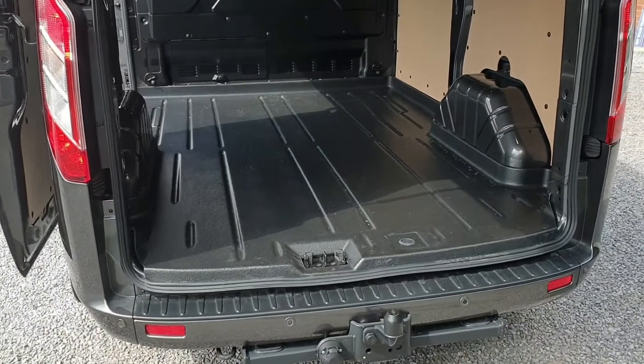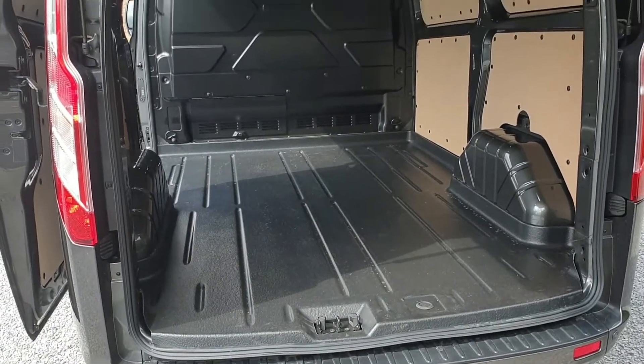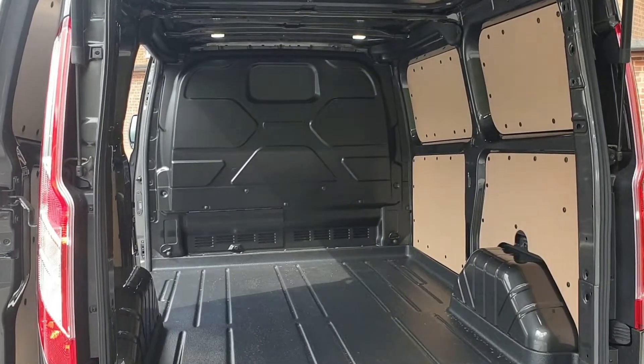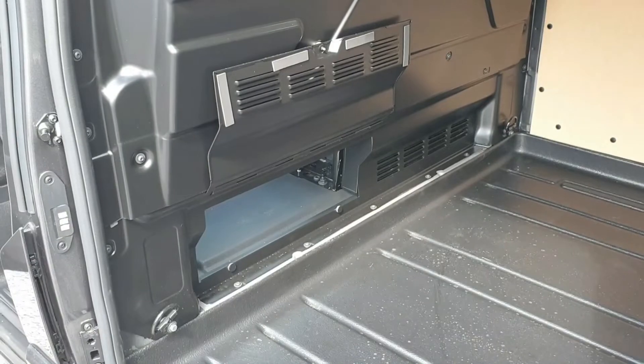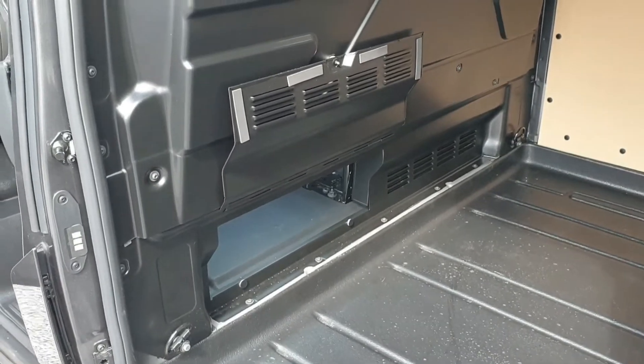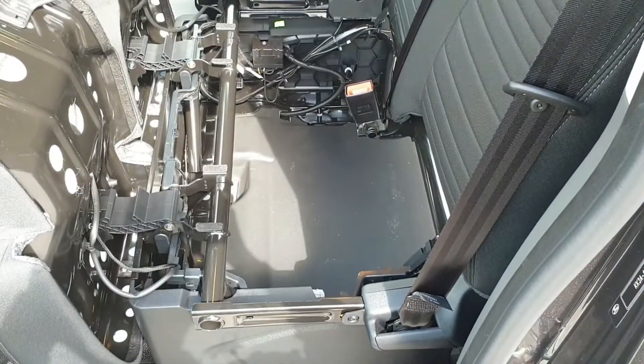As it's an L1, you get just over two and a half metres of load length along the easy clean floor, various tie-downs, LED load lighting, and a full metal bulkhead with a load-through department. You lift the hatch in the bulkhead and you can then access some extra load length just underneath the passenger seat.